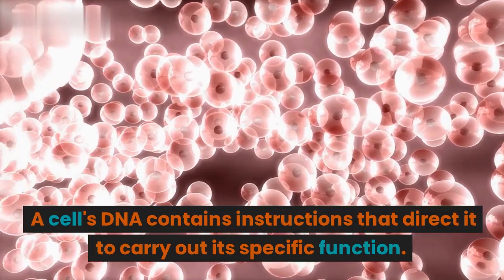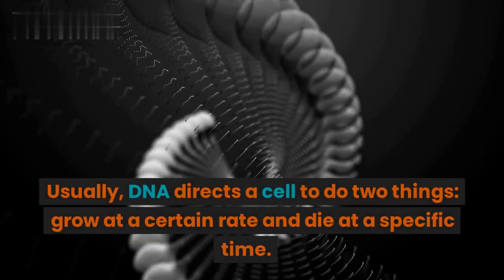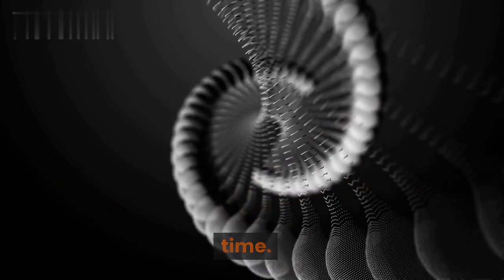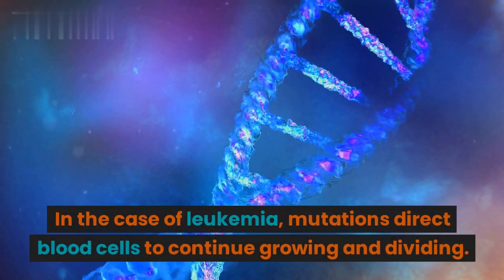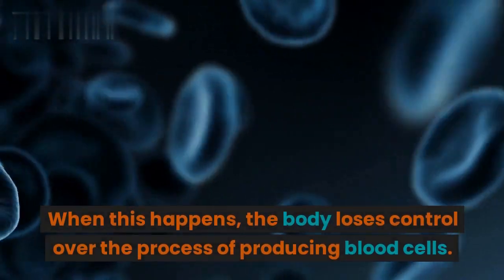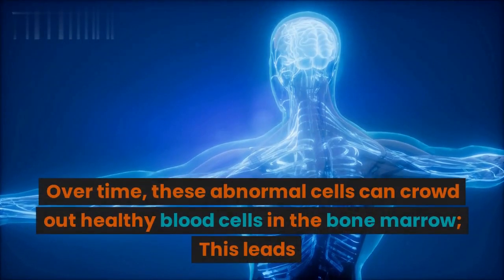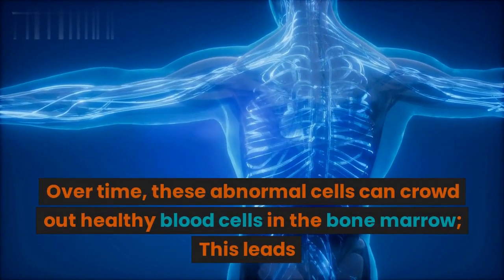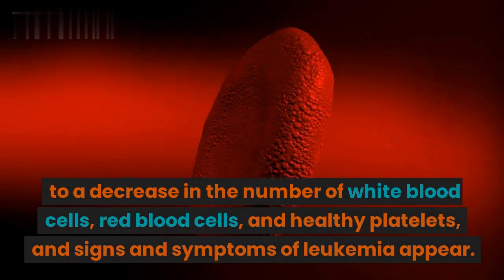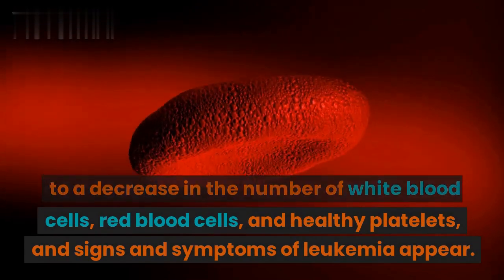A cell's DNA contains instructions that direct it to carry out its specific function. Usually, DNA directs a cell to grow at a certain rate and die at a specific time. In the case of leukemia, mutations direct blood cells to continue growing and dividing. When this happens, the body loses control over the process of producing blood cells. Over time, these abnormal cells can crowd out healthy blood cells in the bone marrow, leading to a decrease in white blood cells, red blood cells, and healthy platelets — and signs and symptoms of leukemia appear.